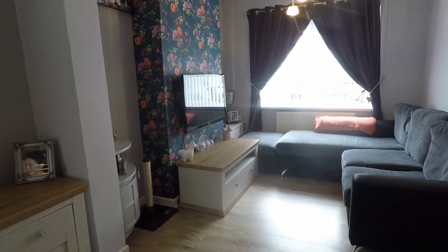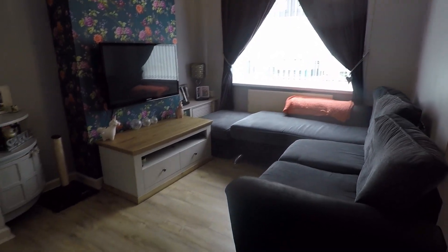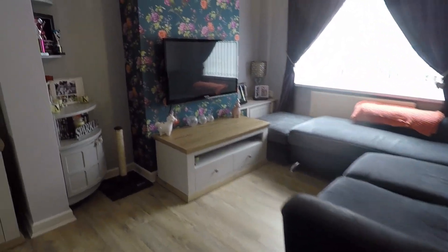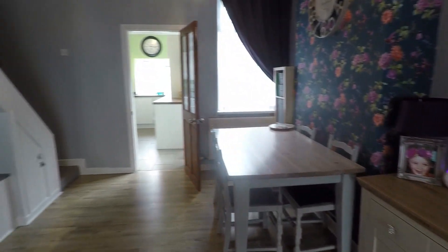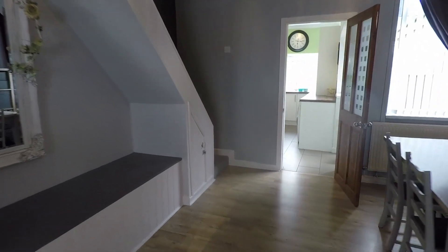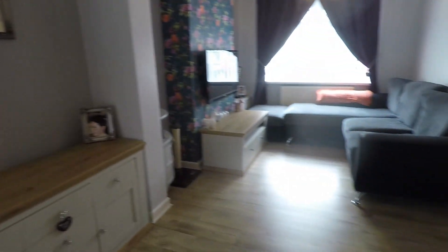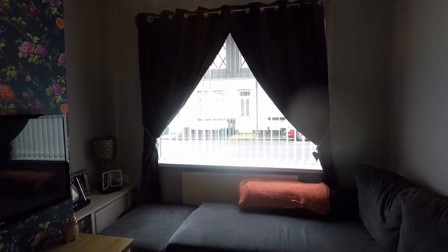As we come through, you have your lounge diner — a really nice large space. There's plenty of room to house all your required living room furniture as well as a family-size dining table and chairs. The property is very well presented, nice and modern. We have laminate flooring underfoot, and to the front you have large windows with plenty of natural light flowing from one end of the room to the other.